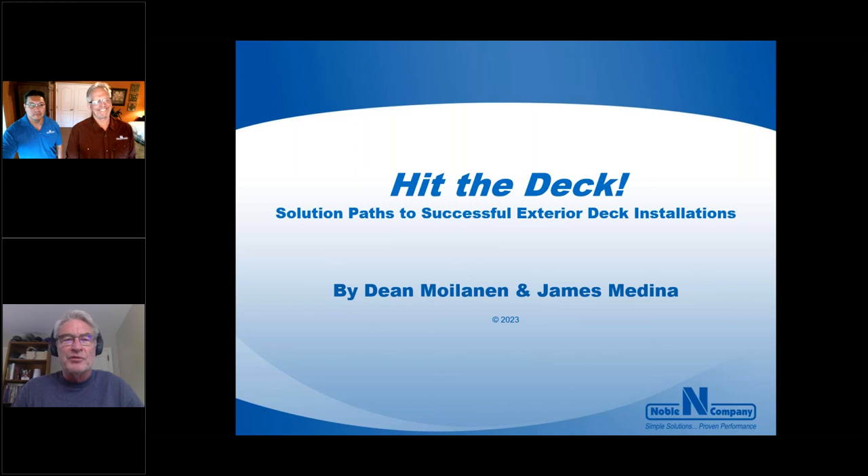Hello everyone. Welcome to today's webinar titled 'A Pathway to Successful Exterior Deck Installations.' I'm Jim Olson with the National Tile Contractors Association. I want to welcome you and thank you for taking time out of your busy schedule to attend today's sponsored webinar by Noble Company.